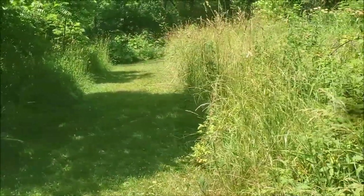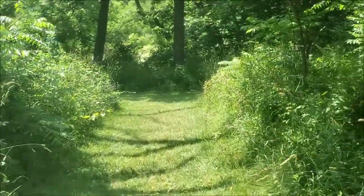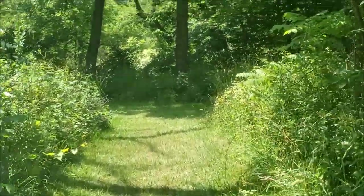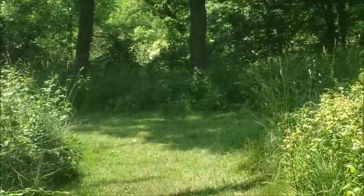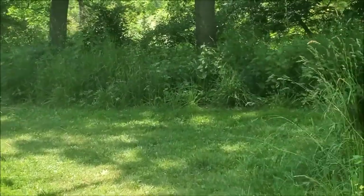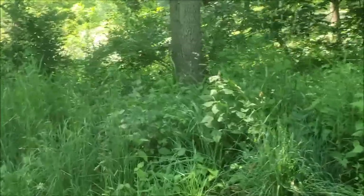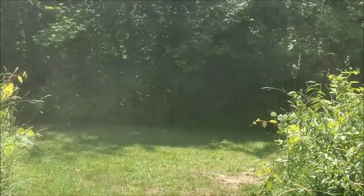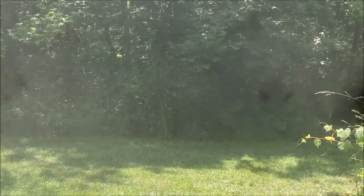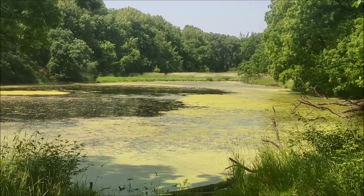I think this is where the trail splits, because it is really hot out. So we chose this one. This is actually, I believe, the closest McHenry County Conservation Area to my house. And I think there's a body of water over here. Been wanting to check this place out for a while, so we're doing it today.